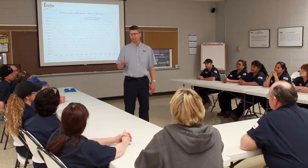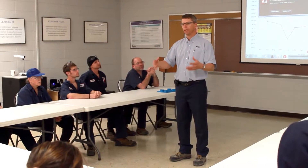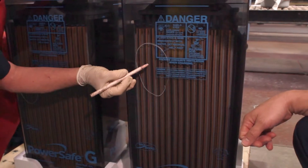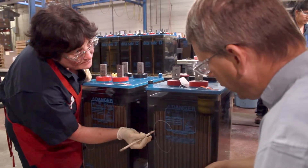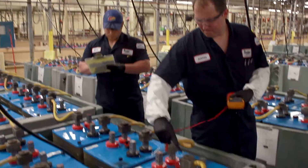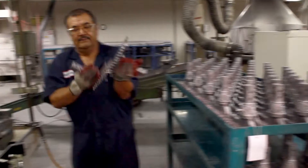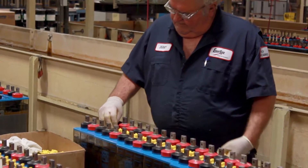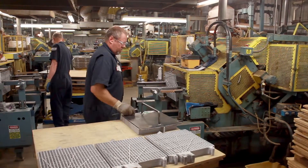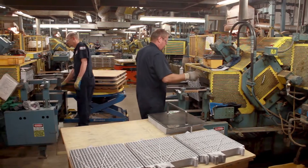Every employee is completely dedicated to the goal to surpass customer expectations 100% of the time. Regular meetings at every level of the company detail specific performance measures against a carefully designed continuous improvement plan. Every employee is empowered at any time to stop a production process if they feel quality standards aren't being met. This level of empowerment is entrusted to an experienced, dedicated production staff with an average of over 10 years of experience.